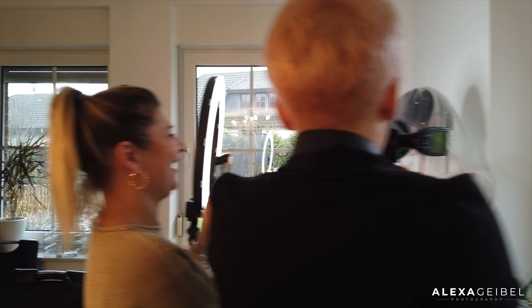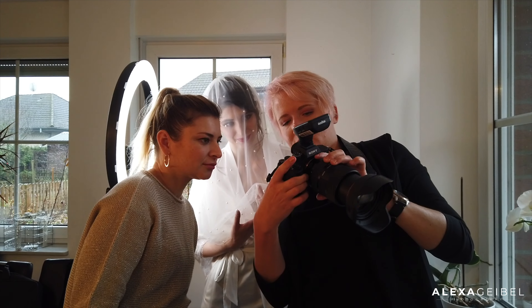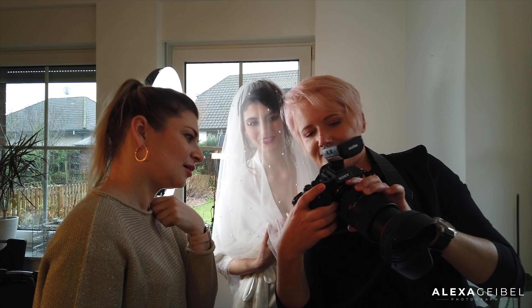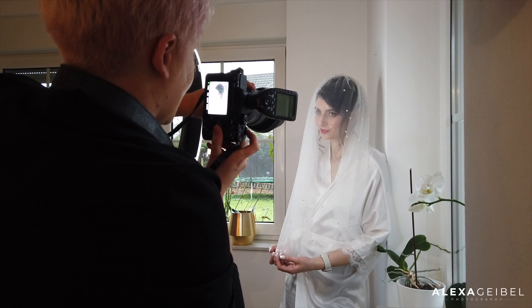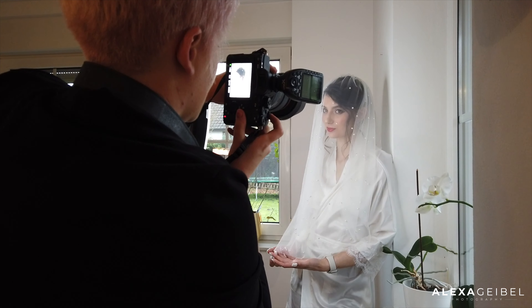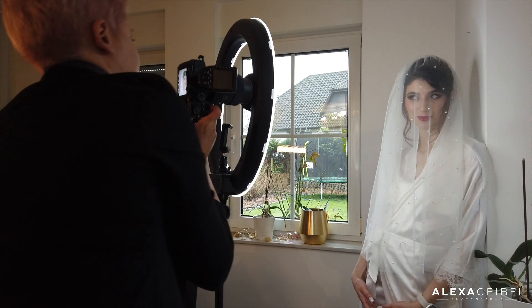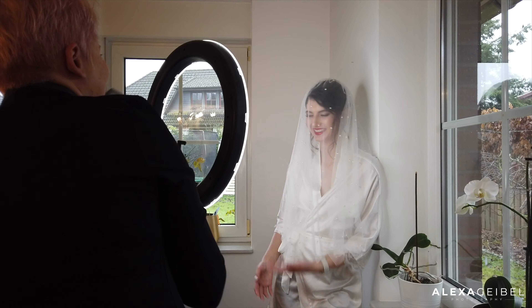Even with the tight schedule we managed to take some nice pictures, but unfortunately this time I'm not able to show the whole program I usually do — with the dress, invitation cards, bouquet, and rings. I'm more of a people photographer, so those details my clients don't really request. I usually take detail shots when I have time and the bride isn't ready yet. People are more fun for me to photograph — I find details a little boring if I'm honest.